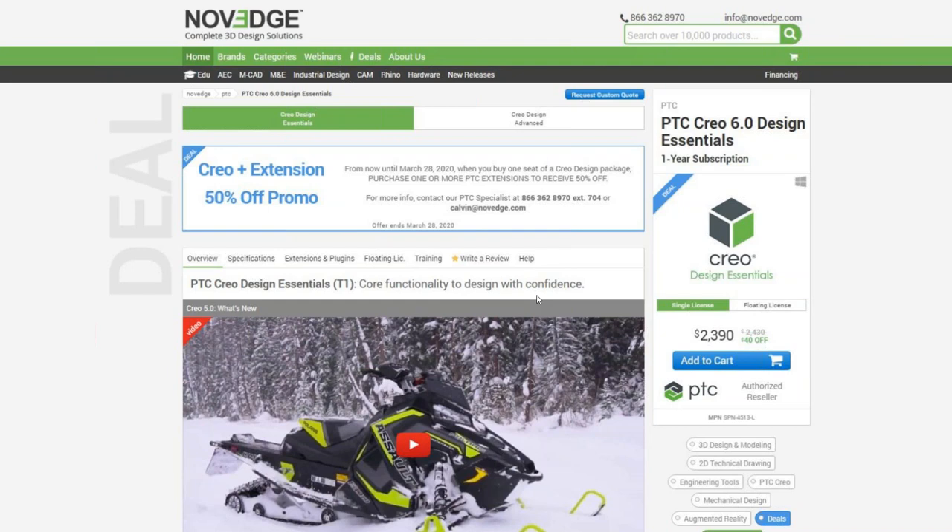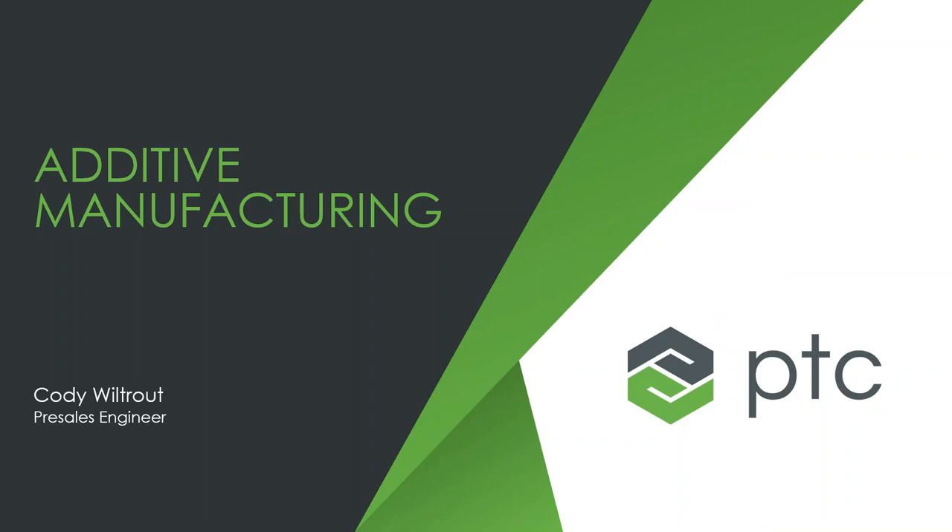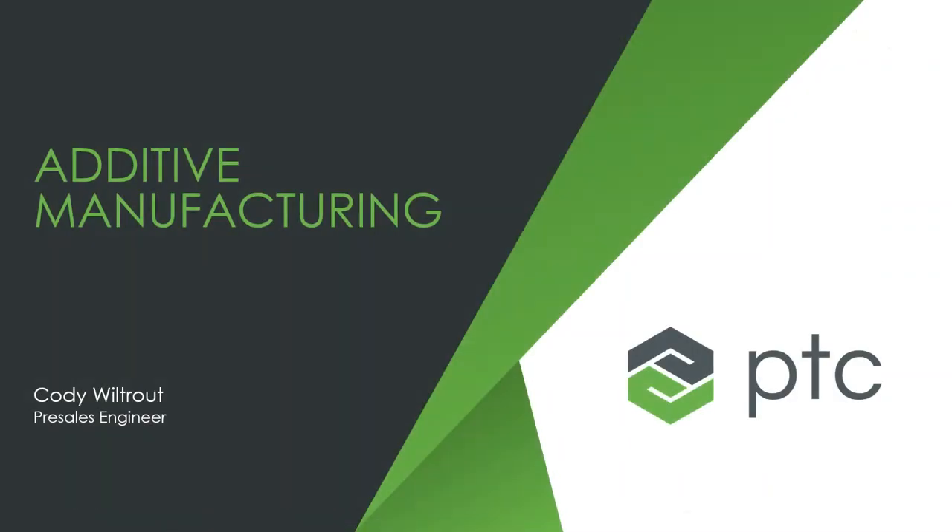Hello, everyone. My name is Cody Welltrout and I'm going to be walking you all through additive manufacturing inside of CREO today and some of the direction that PTC is headed with that.